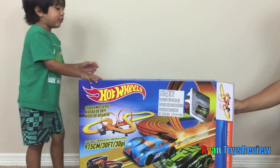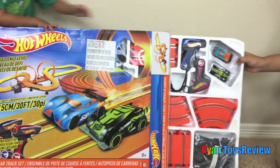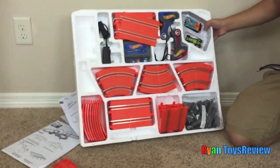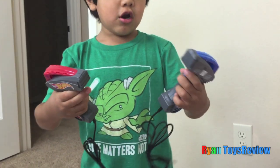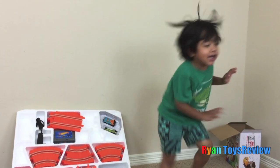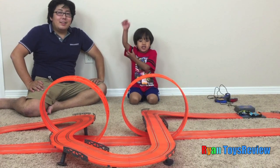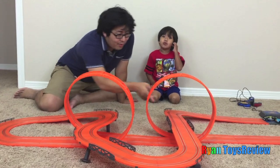My daddy needs to help me, so I'm doing this. Kids, we have a red controller and a blue controller. Here's what the track looks like put together, and this looks so good. I like the look — it's bigger than a rail.